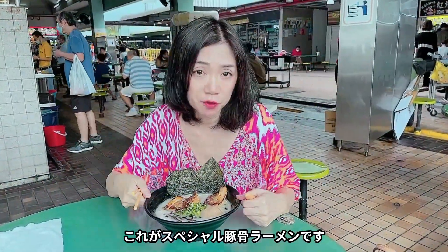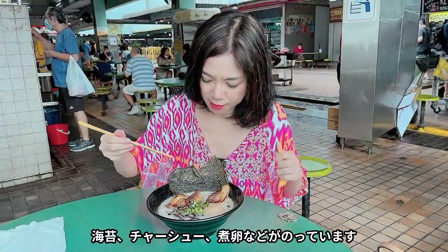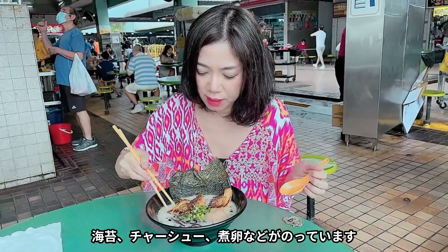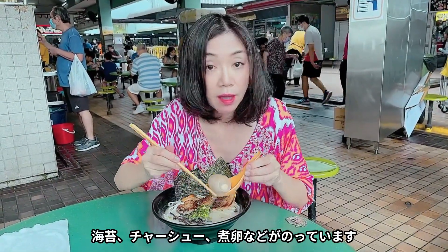So this is a special tonkotsu ramen and it comes with nori, the seaweed, pork chashu, and egg.